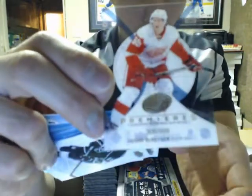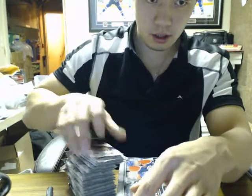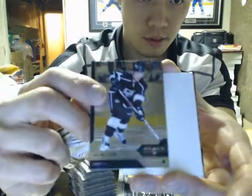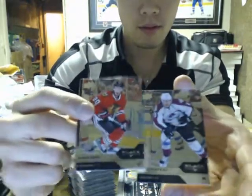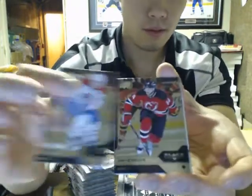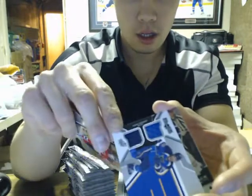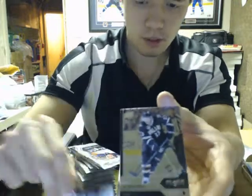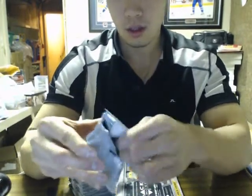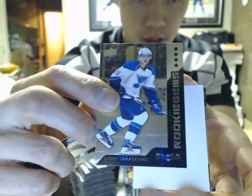We got ice cream rares of Danny DeKaiser, $9.99 for the Red Wings. Double diamond with James Neal for the Penguins, and a dual jersey of Chris Stewart for the St. Louis Blues. We got a quad of Vladimir Tarasenko for the St. Louis Blues.